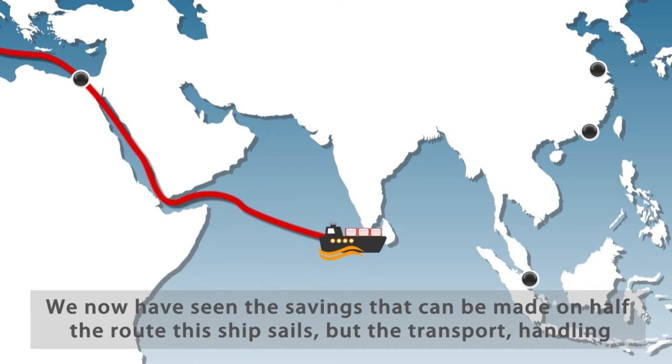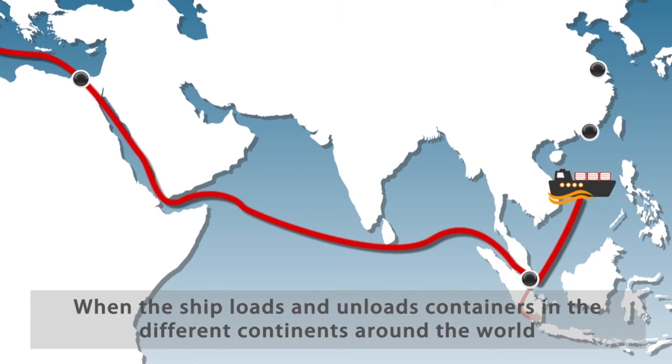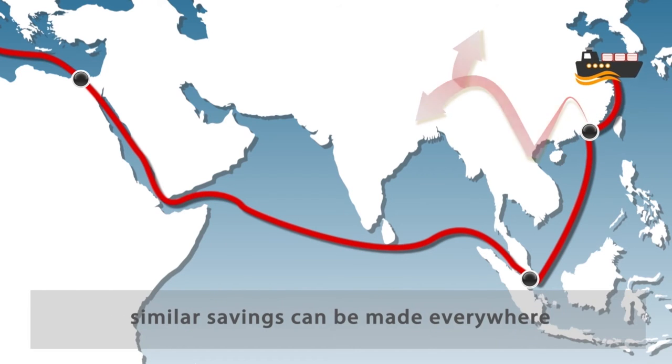We have now seen the savings that can be made on half the route this ship sails, but the transport, handling and storage benefits of Foldit are realized throughout the entire logistic chain. When the ship loads and unloads containers in the different continents around the world, similar savings can be made everywhere.